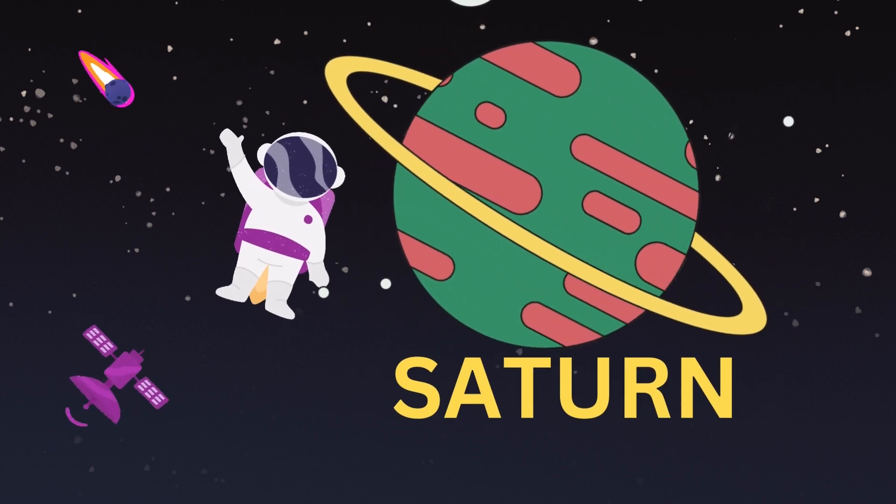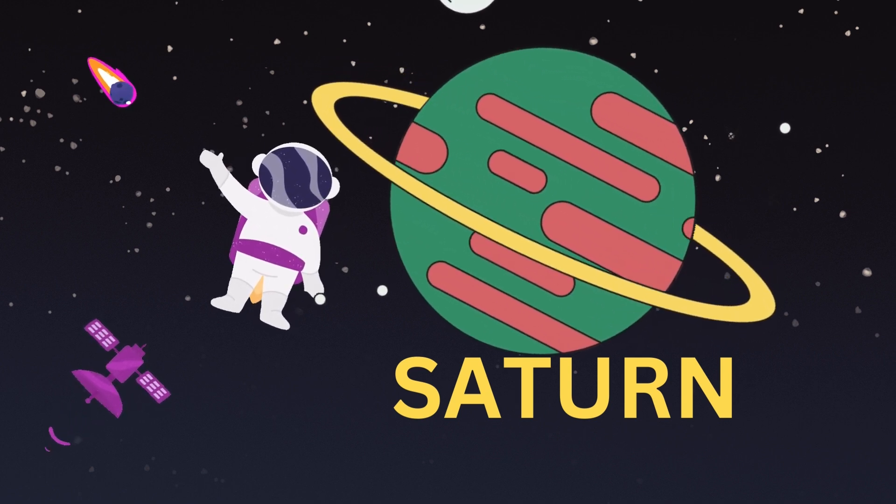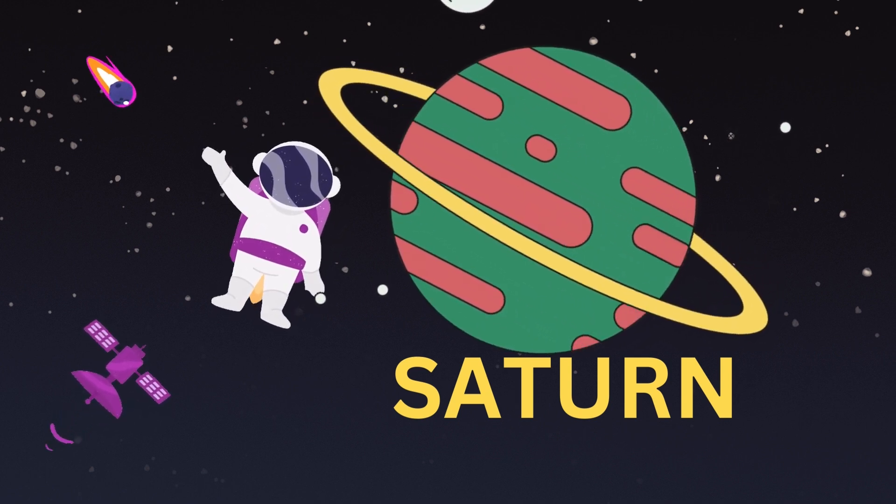Saturn. Saturn is the sixth planet of the solar system. It is the second largest planet in our solar system.